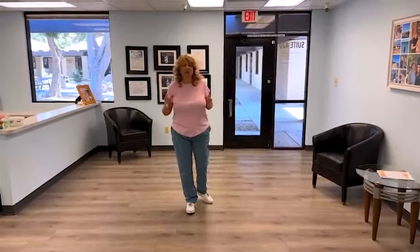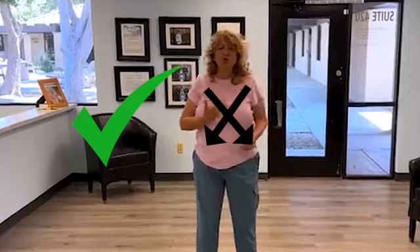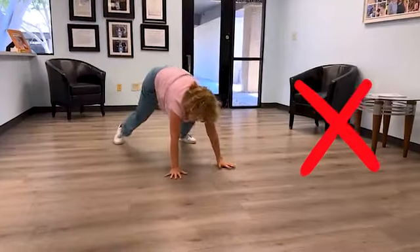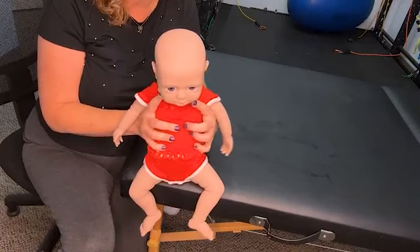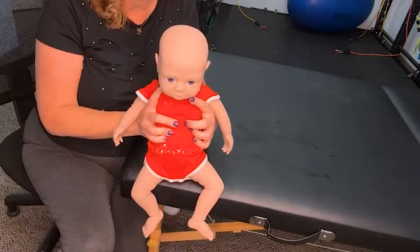When your child is bear crawling, it means they have no midline whatsoever. In this video, you're going to learn the importance of midline crossing, why bear crawling is a non-optimal form of crawling, and a simple at-home exercise that you can do with your baby to help promote optimal four-point crawling.